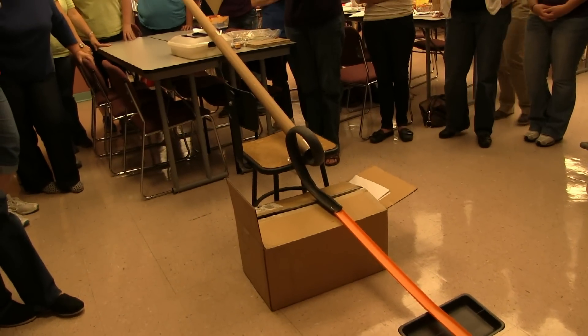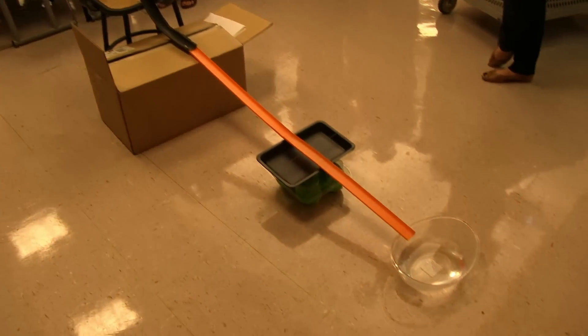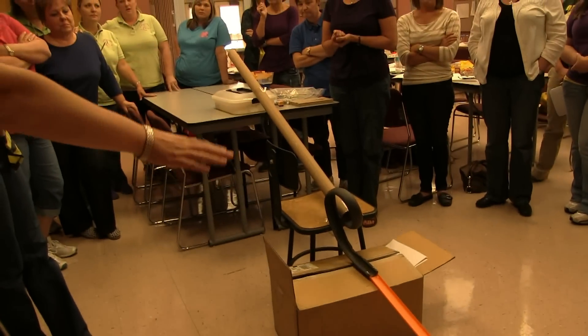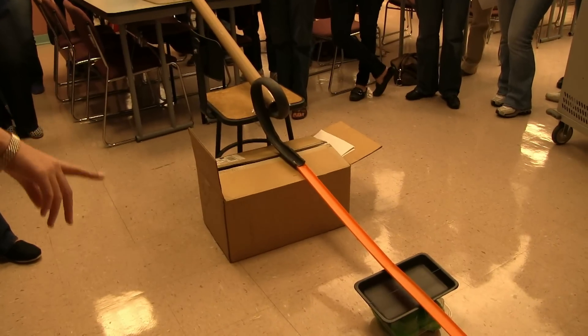We had to figure out how to elevate the wooden part first. And we wanted to make it high for the speed. Then we figured out how to connect the foam piece to it to make a loop. We had to tape it to the chair, and then we connected the race car track to it.